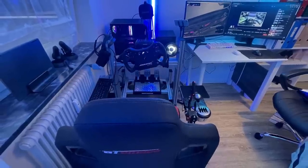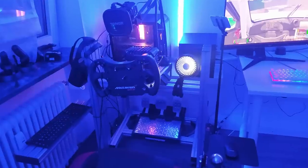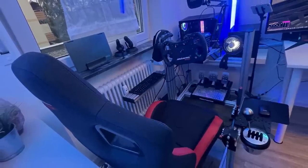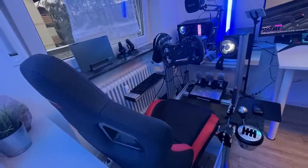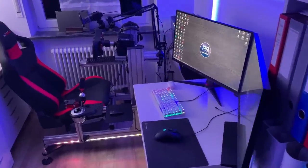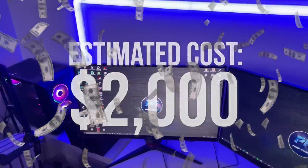Coming up next with another great example of a VR setup done right, we have Toby. He's a 24-year-old biology and economics student from Germany, and has been slowly upgrading his setup since August 2020. Throughout the years his setup has accumulated a cost of around $2,000 without the PC, and he has certainly racked up a good amount of gear along with it.